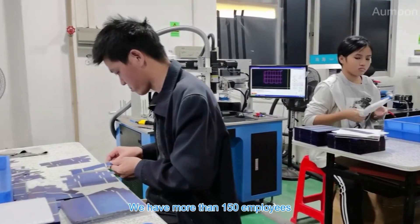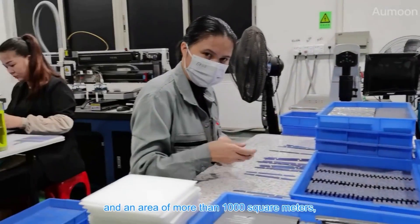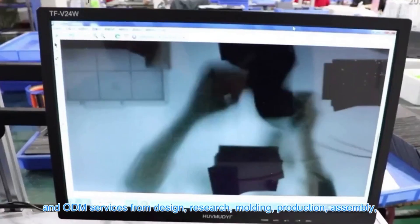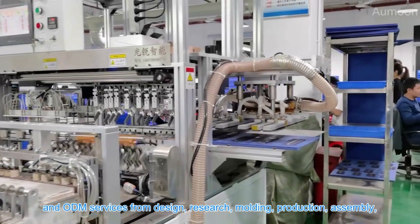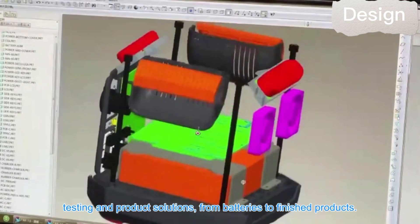We have more than 150 employees and a factory area of more than 1,000 square meters. Our factory provides one-stop services, including complete OEM and ODM services — from design, research, molding, production, and assembly to testing and full product solutions from batteries to finished products.